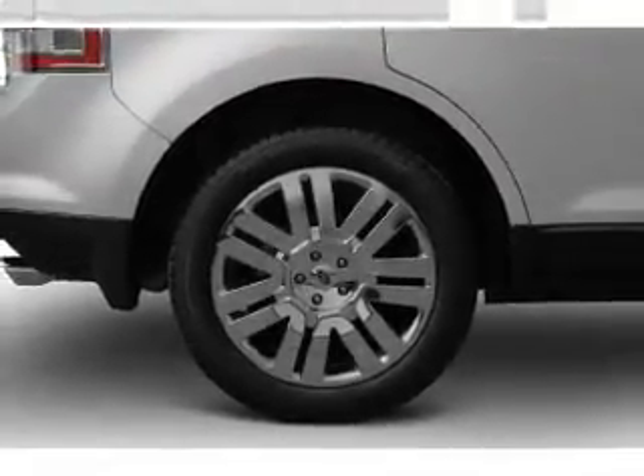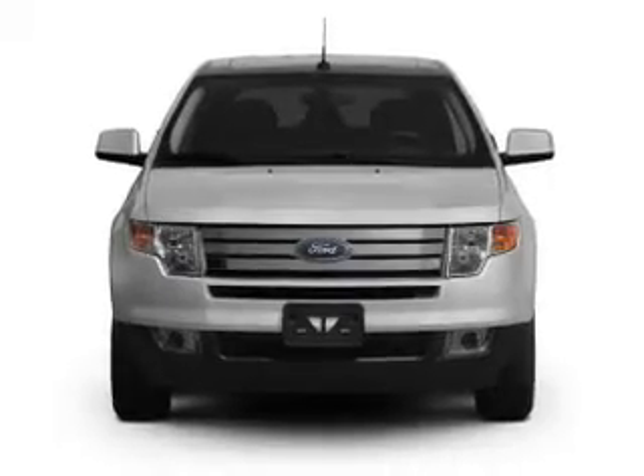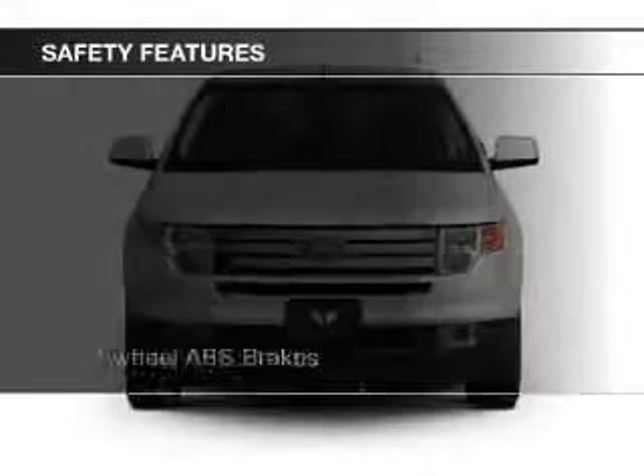A spoiler, cruise control, keyless entry, and split rear seats. Safety was made a priority with these features: